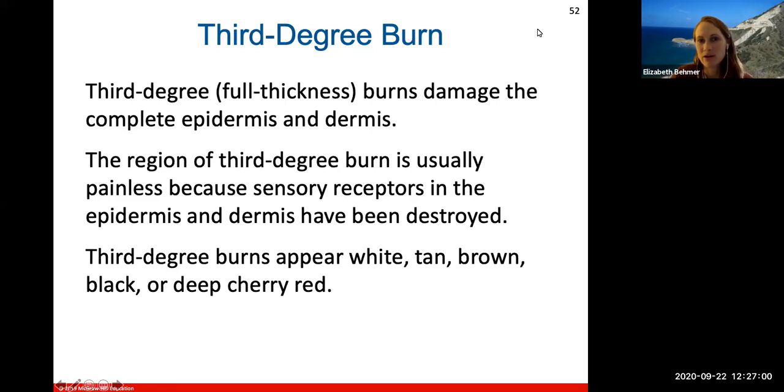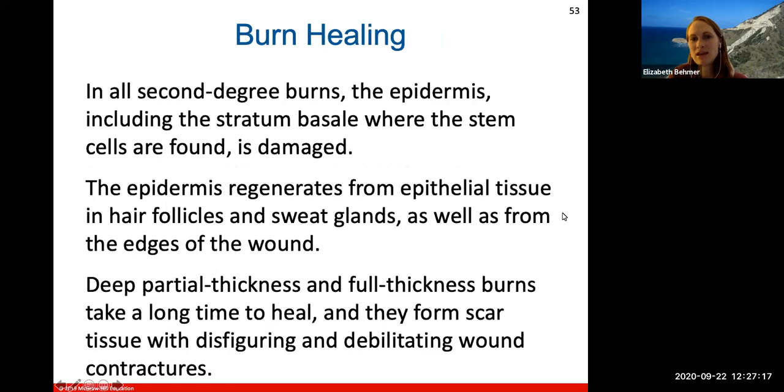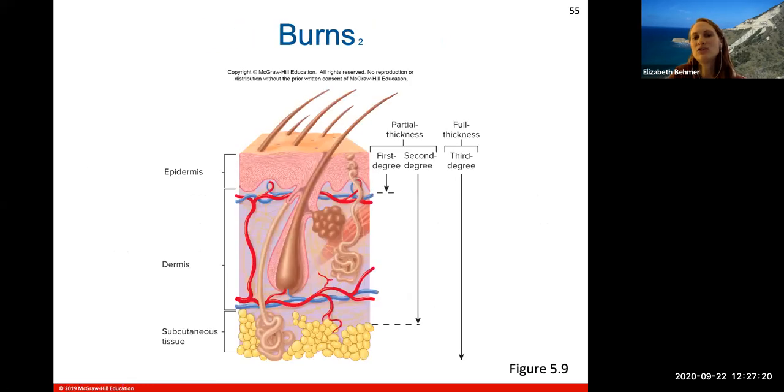A third degree burn is a full thickness burn that damages the complete epidermis and dermis layers. The region is usually painless because the sensory receptors have all been destroyed. Third degree burns appear white, tan, brown, black, or deep cherry red. This shows the partial thickness of first and second degree burns versus the full thickness that goes deep into the subcutaneous tissue layers.